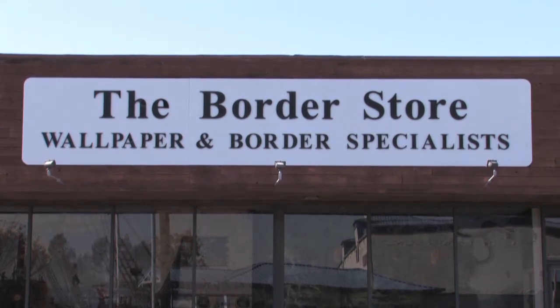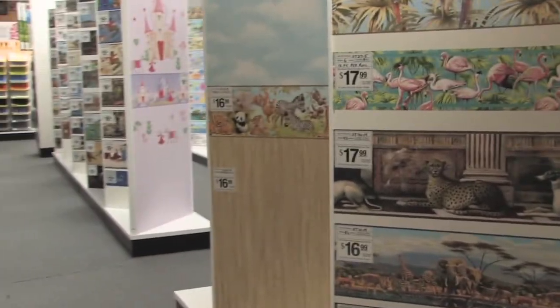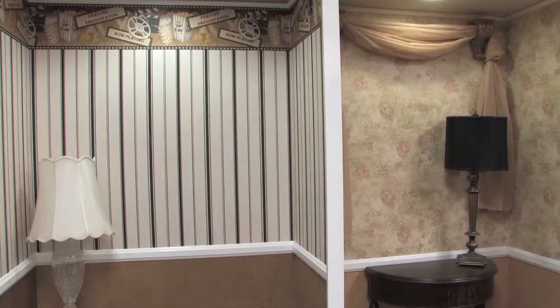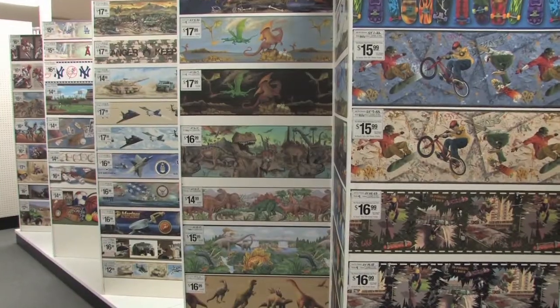The Border Store in Westminster is Southern California's largest in-stock wallpaper supplier to homeowners, builders, and decorators. And when you shop here, you get the best prices on the best selection.